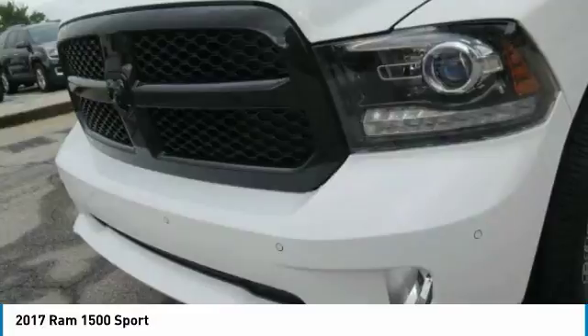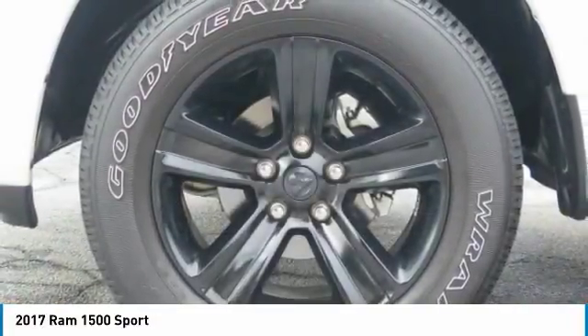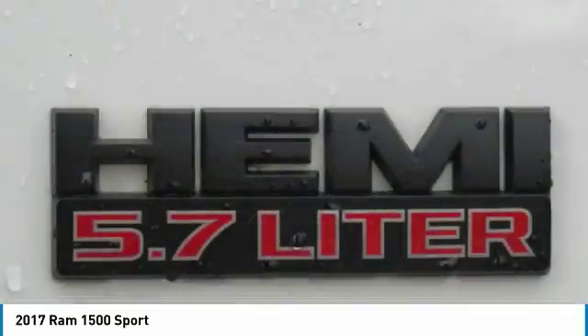Moonroof, air conditioning, power steering, and Homelink garage door opener. Wouldn't you look great in this vehicle? Stop in today and see for yourself.